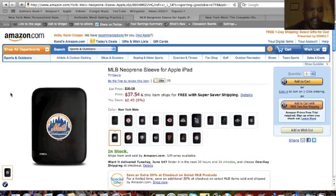The third idea I found over at Amazon.com, and if your dad has an iPad, this is an iPad sleeve with the Mets logo on it, which is pretty cool. This one is $37.54, and again found this one over at Amazon.